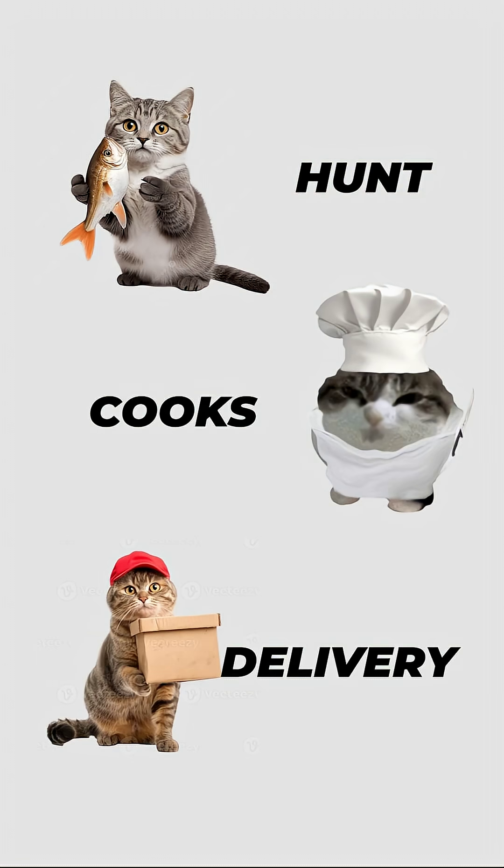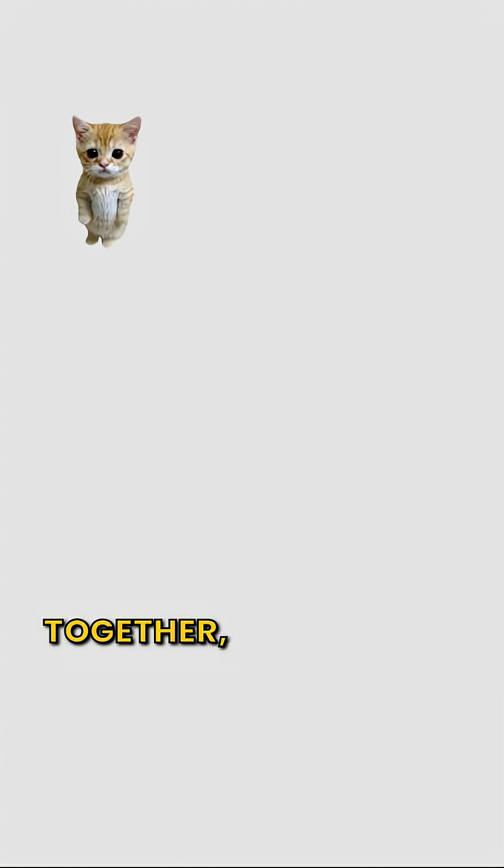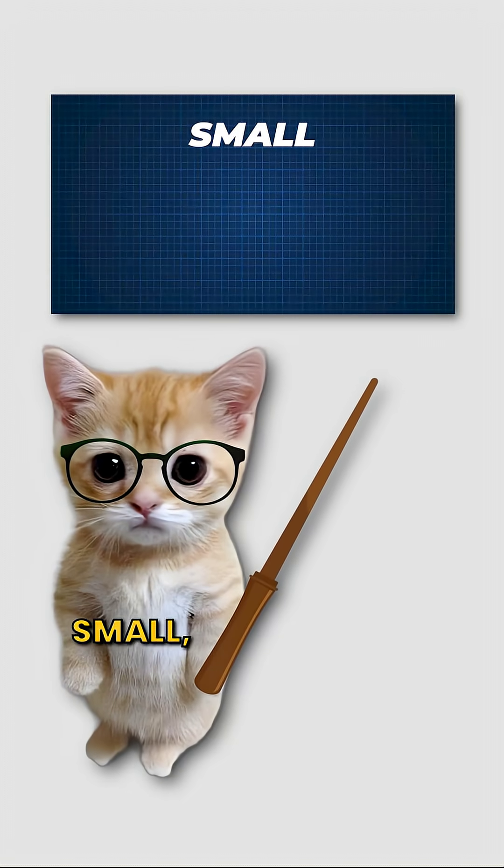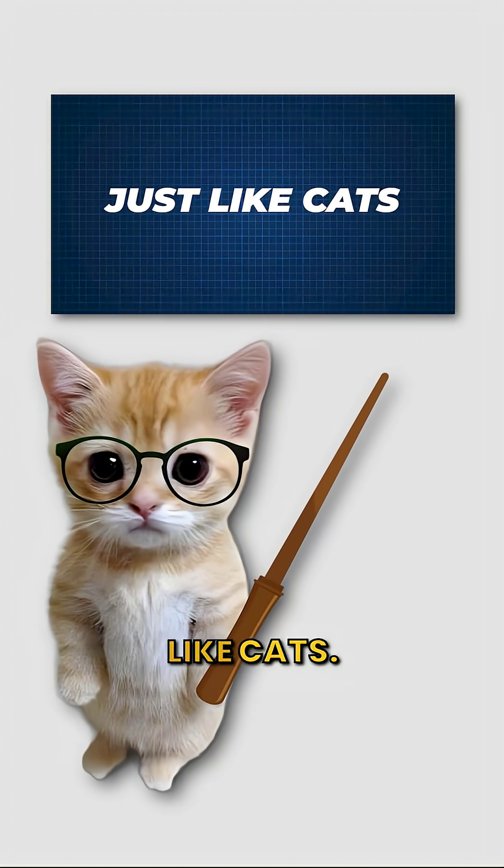One hunts, one cooks, one delivers tuna. Together, they run the tuna empire. That's microservices — small, independent, perfectly lazy, just like cats.